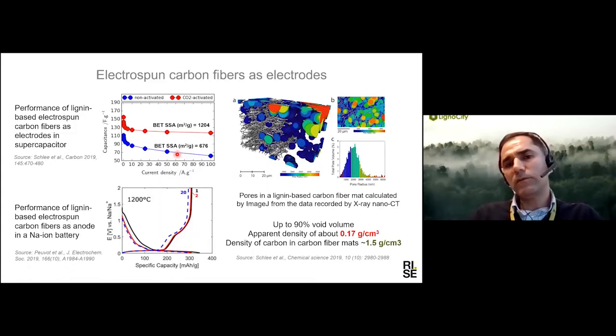Based on the properties of the electrospun fiber from x-ray analysis, these fibers give approximately 90% void volume to the sample, which gives a very low density to this material — especially compared to the density of carbon. We tried to use this material as an electrode in both batteries and supercapacitors. You can see data on the capacitance in the supercapacitor, and we see that by increasing the surface area after activation, the performance of the material improves. In the anode of a sodium-ion battery, we also see good capacitance from this material, especially from the hard carbon produced from lignin.